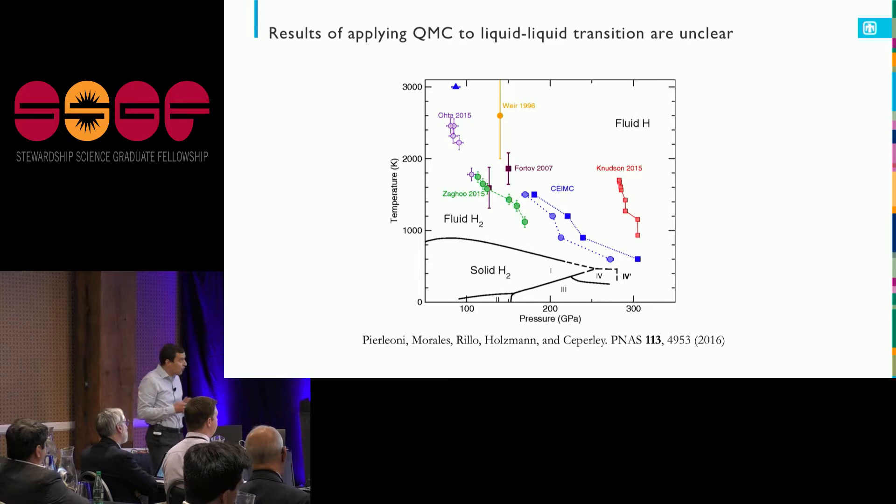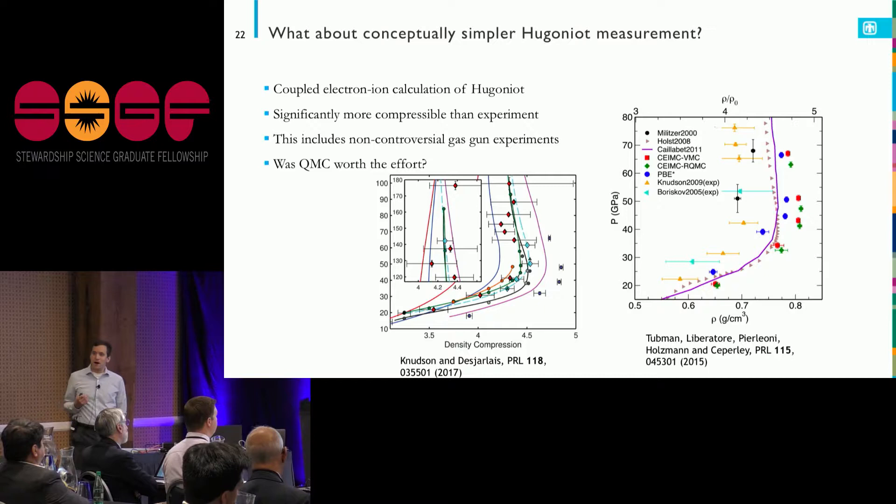What if we take a step back? Those experiments trying to reach interesting loading paths have a lot of moving parts. Let's look at the Hugoniot, which is really quite simple conceptually — all I have to do is figure out conservation laws.